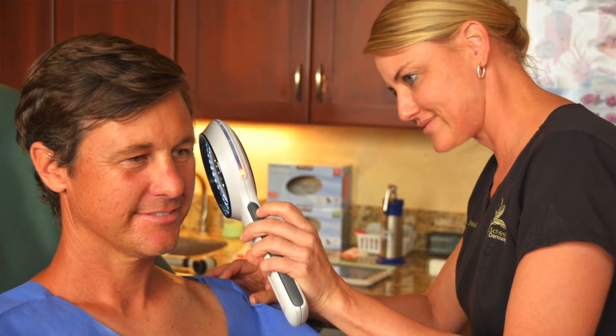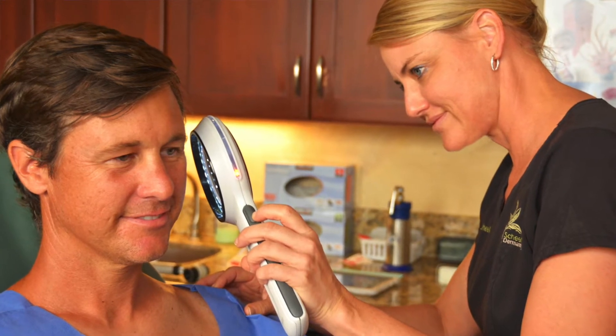What to expect at a full skin check at Dr. Monica Scheele Dermatology is a very thorough and comprehensive skin check where we look you over from head to toe.